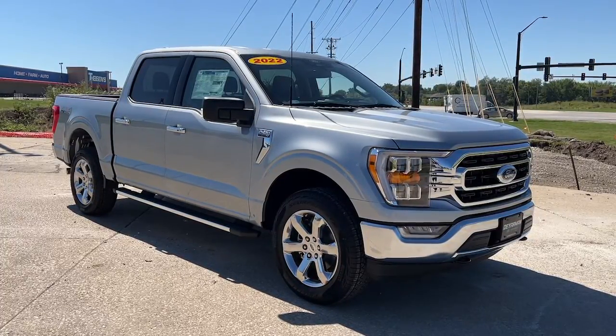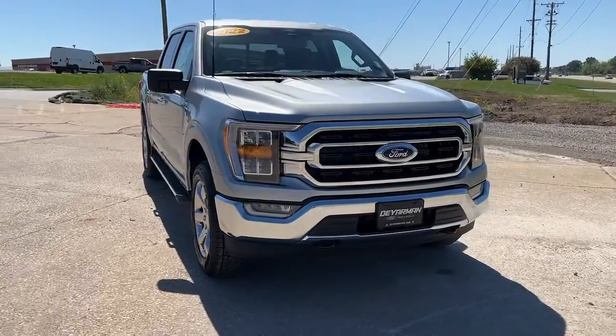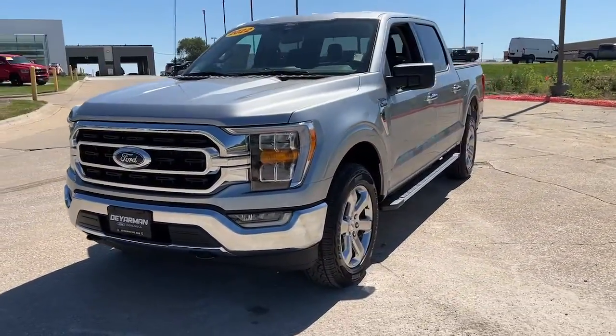Your next car could be the 2022 Ford F-150. This rugged F-150 is ready for work, off-roading, or a little R&R.